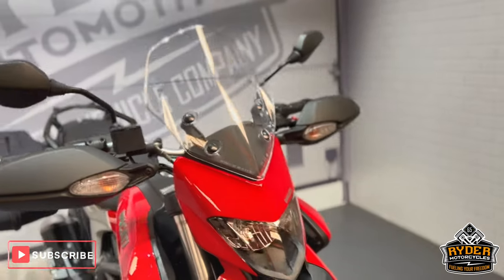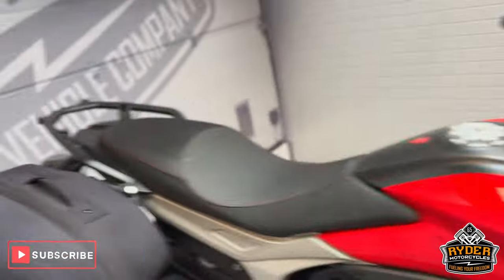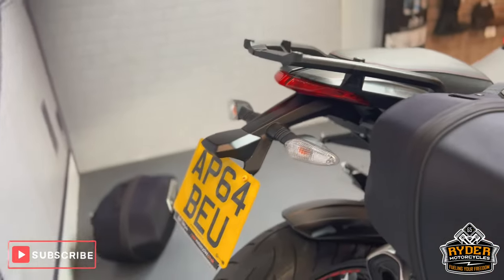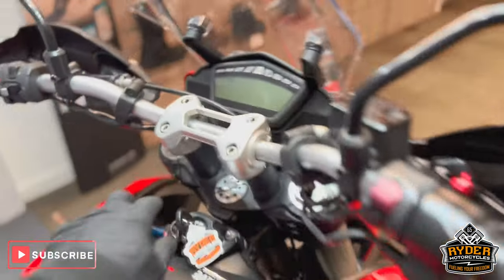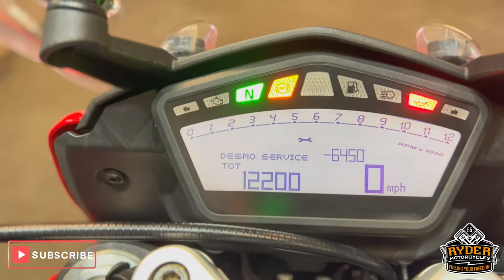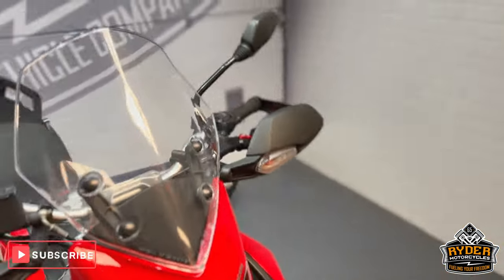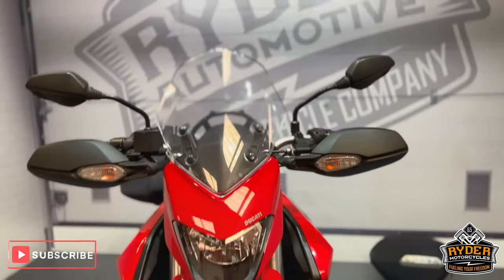This is the Ducati Hyperstrada, it's a 64 plate with a nice little mileage of 12,200. This is a final walkaround video just to show you any marks on the bike or any scratches or anything like that.